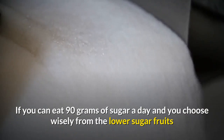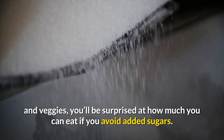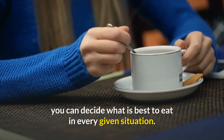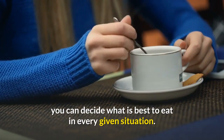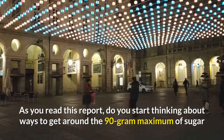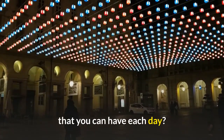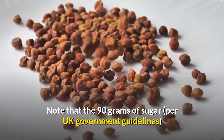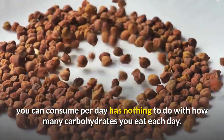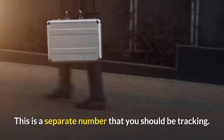As you can see, most natural foods don't have too much sugar. If you can eat 90 grams of sugar a day and choose wisely from the lower-sugar fruits and veggies, you'll be surprised at how much you can eat if you avoid added sugars. One teaspoon of processed sugar is 4.2 grams. The 90 grams per UK government guidelines has nothing to do with how many carbohydrates you eat each day — this is a separate number you should be tracking.